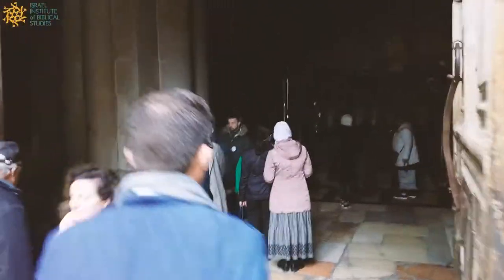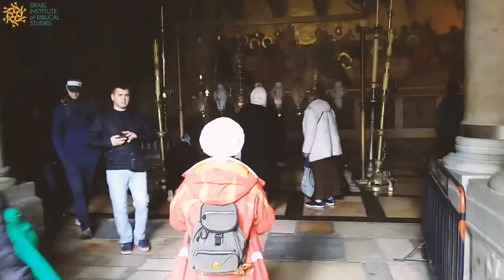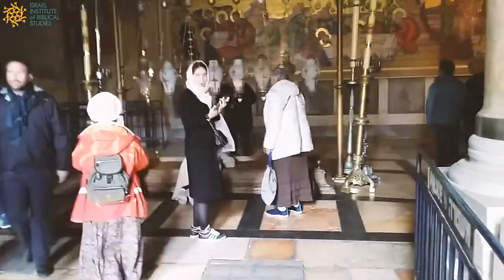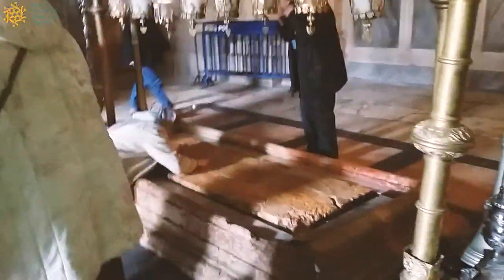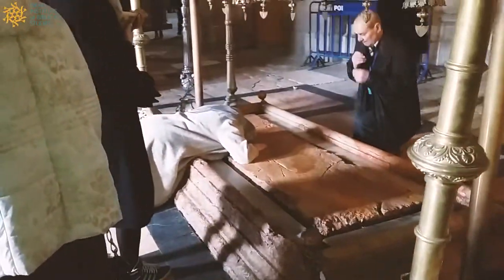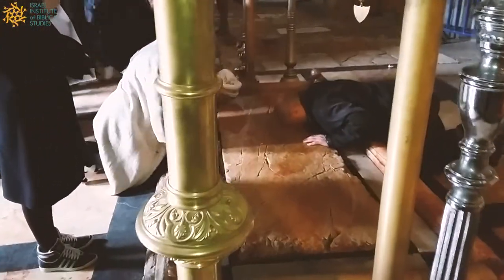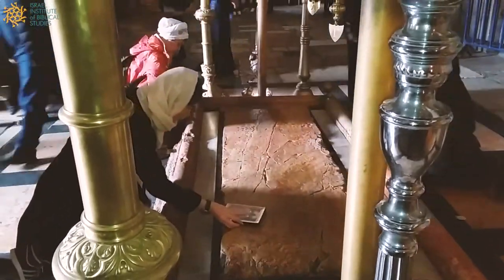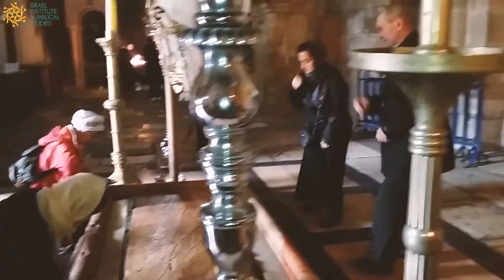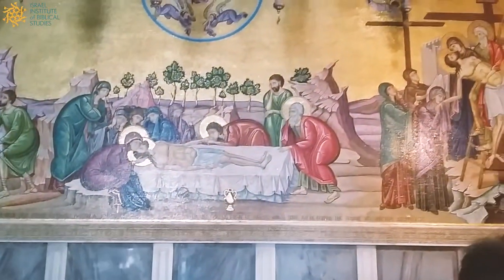So we're entering the church now. What I want you to look at is this large stone on the floor, which people are bowing down and venerating. This stone is known as the Stone of Unction — unction meaning anointing or pouring oil on something. This is the stone where it is believed the body of Jesus was removed from the cross and placed on this stone in preparation for burial.